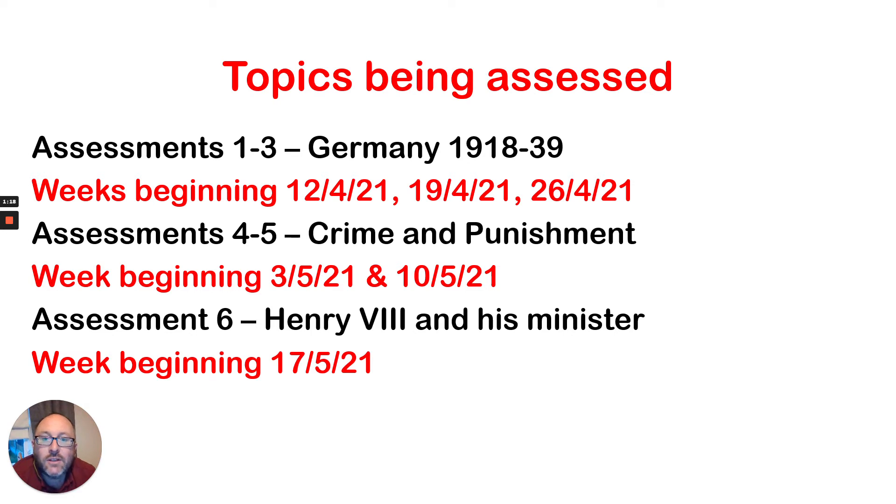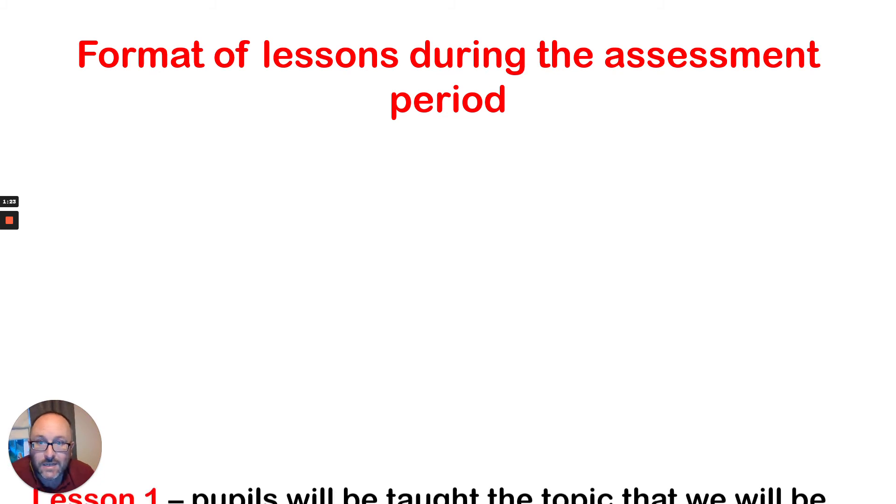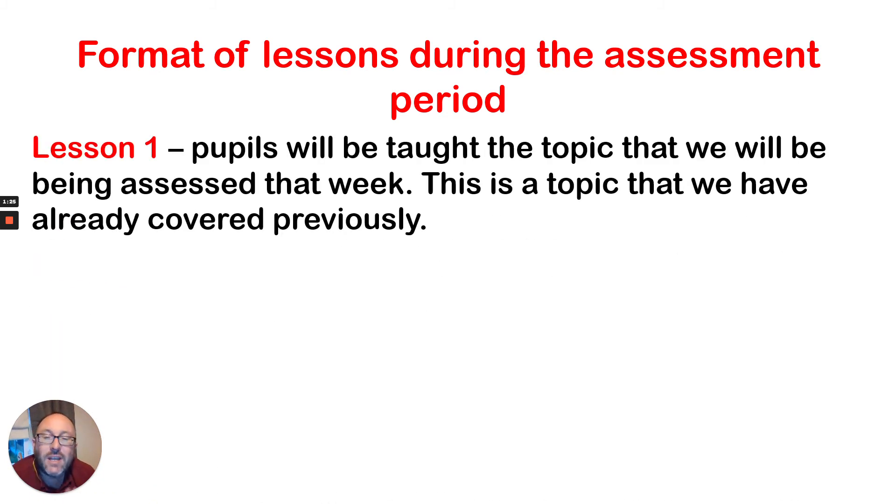In terms of what they will be doing, the format will be very clear to them already. Each week we have three lessons. The first of those lessons, pupils will be taught — or really re-taught — the topic that we will be assessed on that week. It's something we've already covered, not something completely fresh to them. It's something they've already covered previously in their GCSE history. So the first lesson is a recap going over this, and pupils will be taking down notes and looking at what they've already done.